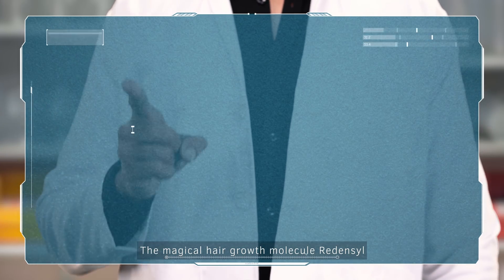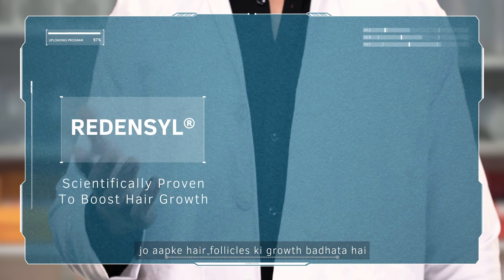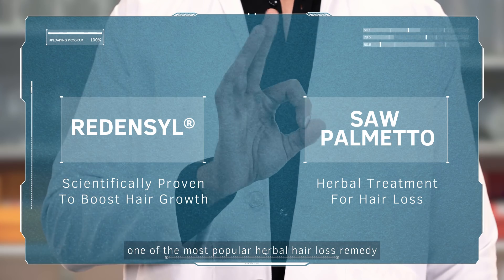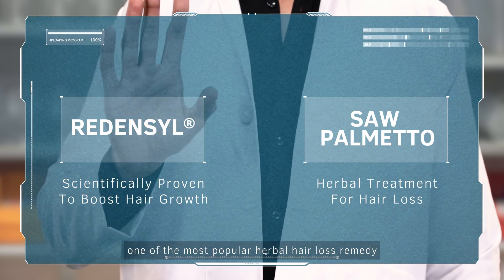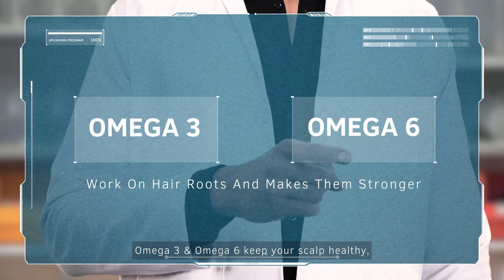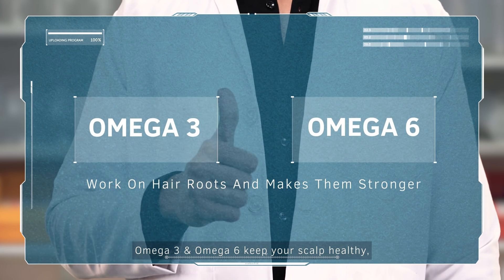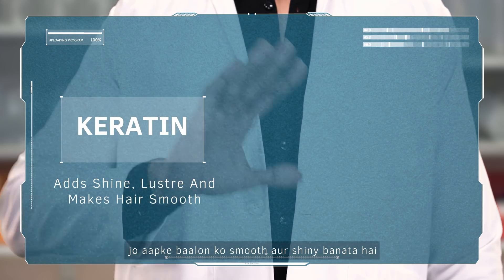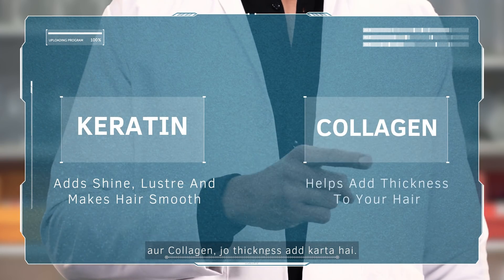Let's take a look. The magical hair growth molecule, Redensile, which increases your hair follicles. And Saw Palmetto, one of the most popular herbal hair loss remedies. Omega 3 and Omega 6 keep your scalp healthy. Keratin, which makes your hair smooth and shiny. And collagen, which adds thickness.